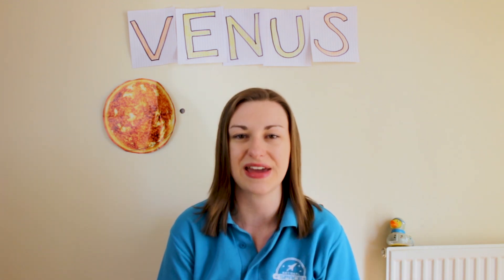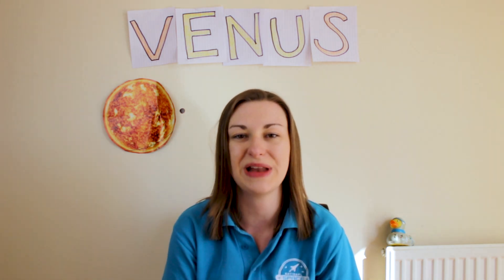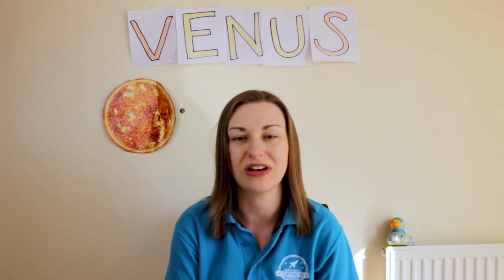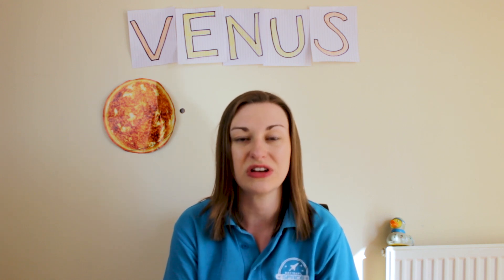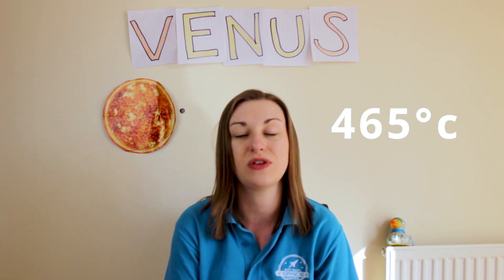It has a really thick atmosphere full of carbon dioxide and clouds of sulphuric acid, which is why it's the hottest planet in our solar system and its heat can't escape. So its surface reaches up to 465 degrees Celsius — hot enough to melt lead.